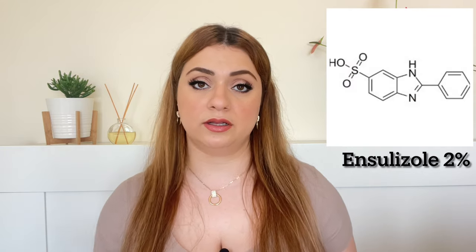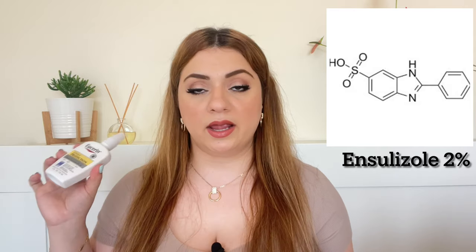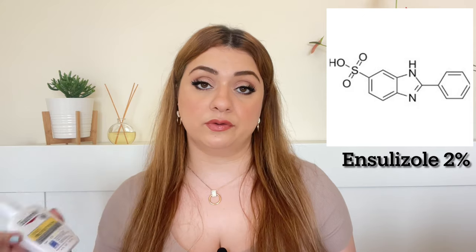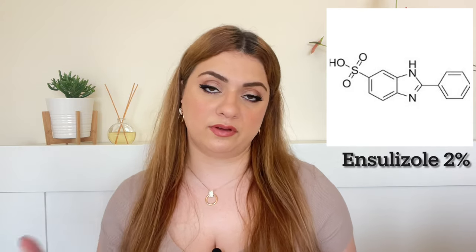It is a hybrid, as I mentioned, meaning it uses mineral and chemical filters. This sunscreen actually uses five filters — three chemical and two mineral. It also claims to be fast absorbing and to have a non-greasy finish. The first active ingredient is Insulazole at a concentration of 2%, which is mainly responsible for UVB protection. It is highly photo stable and commonly used around the world.